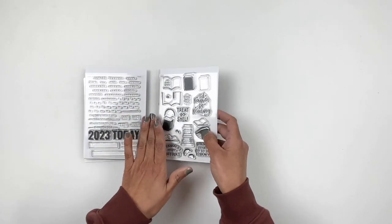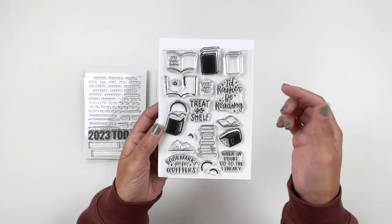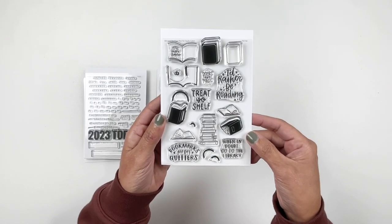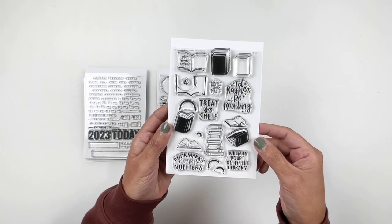We do have a reading stamp which is always a favorite of mine. I like the 'I'd rather be reading,' 'treat yourself,' 'your shelf.' That one's a lot of fun. You can create a little rainbow in all kinds of different formats of books.